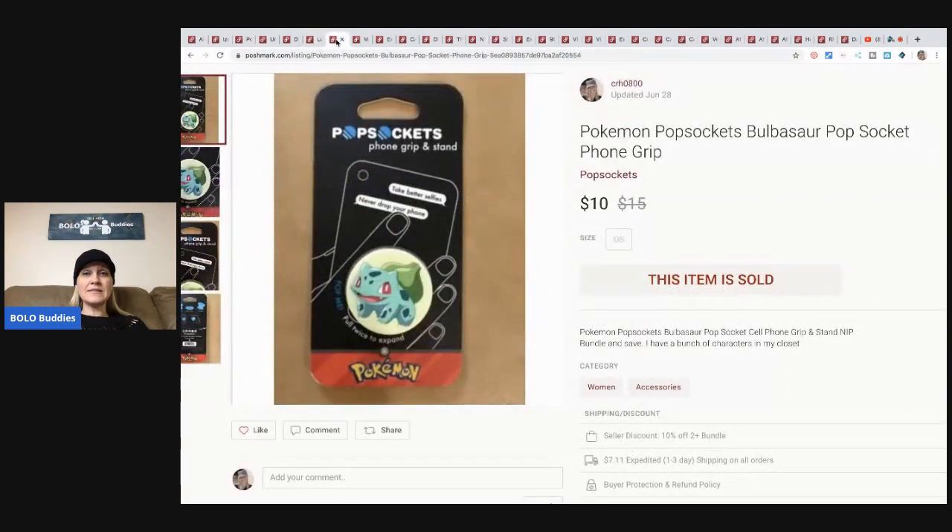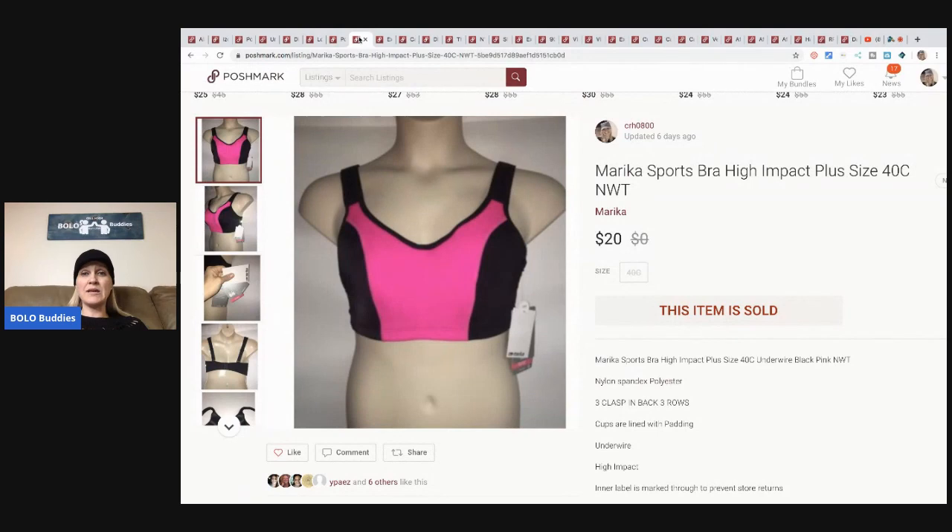Pokemon pop sockets - these are phone grips. This was a Toys R Us retail arbitrage when they were going out of business. I think I had about $1.50 in these. I have them listed on Poshmark for $10 - I don't really go any lower than $10 because by the time Poshmark takes their $2.95, that doesn't leave much. I have all the characters and they do pretty well. I have them cross-posted and they sell on every platform, so pop sockets are great - especially because they're Pokemon.